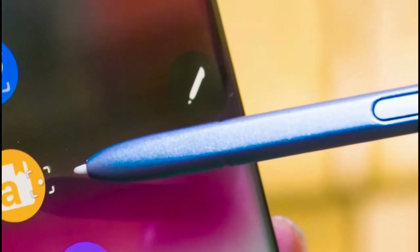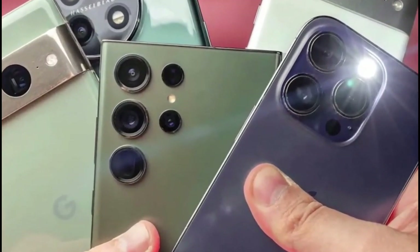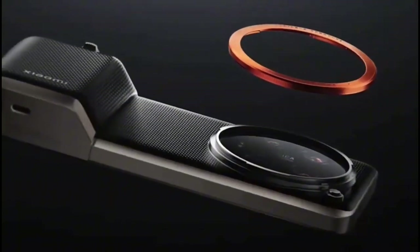We all know Samsung Galaxy is already the Swiss army knife of smartphones, so Xiaomi's got its work cut out. It's not just about snapping stunning pics anymore — it's about bringing something extra to the table. Let's dive in and see if Xiaomi's got what it takes to outshine the reigning champ.